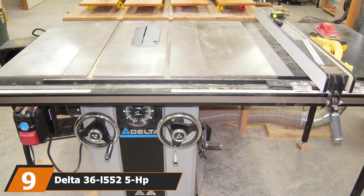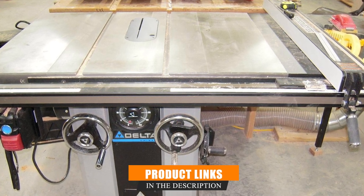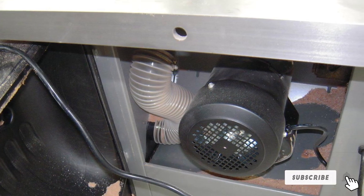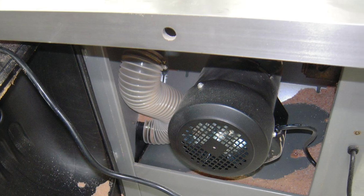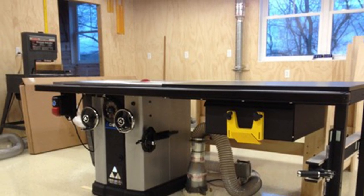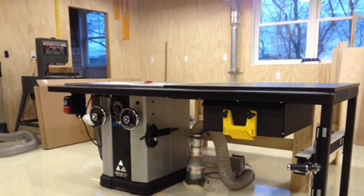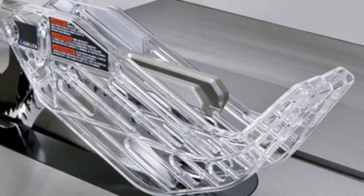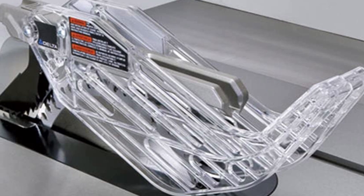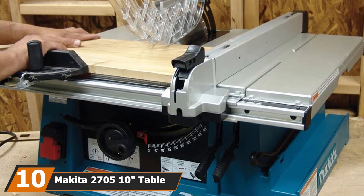At number nine we have the Delta 36-L552 5 HP Unisaw. Delta creates some amazing table saws and this is no exception. The quality is comparable to the Grizzly G690, and since it's USA-made you can expect excellent quality in the manufacturing of its components. The cabinet is cast iron, as expected from the best table saws. Assembly is relatively easy — it takes around three hours using just two tools: a half-inch open-ended wrench and a 3/16 hex wrench. Note that these tools are not included, so you'll need to provide your own.